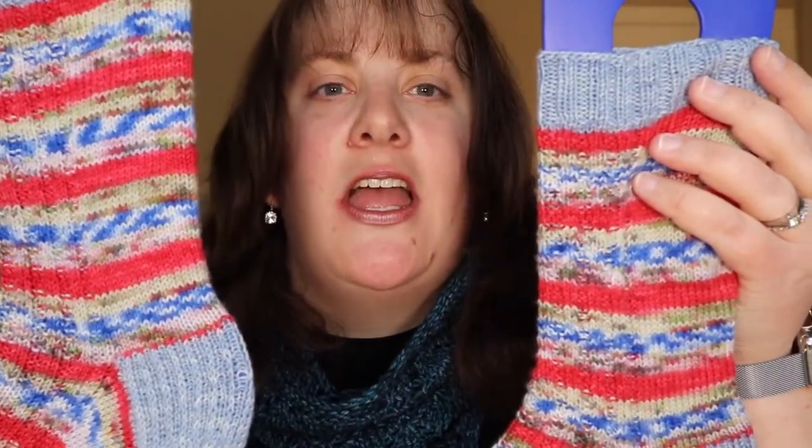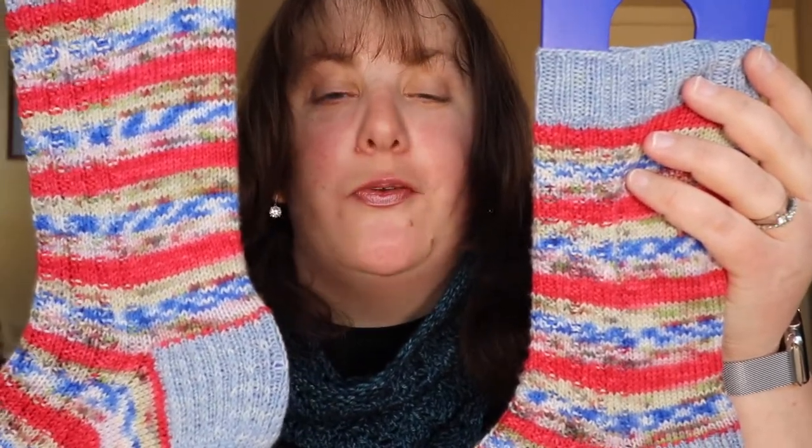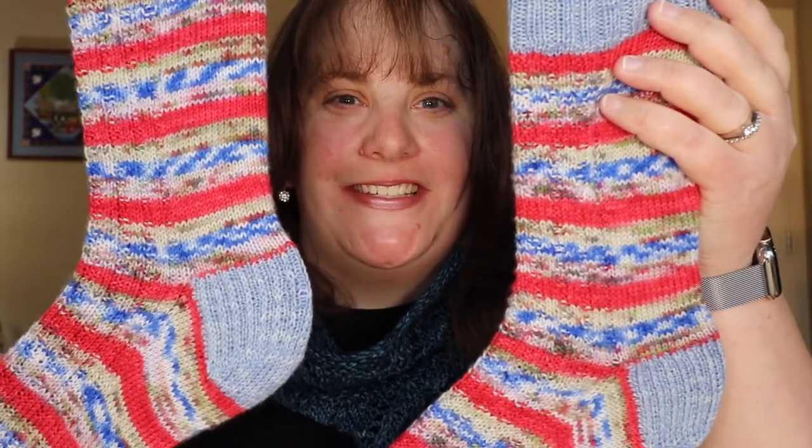This is from her Wizard of Oz collection — I think she has about seven or eight colors, one for each character, so I definitely need to get a few more of those.